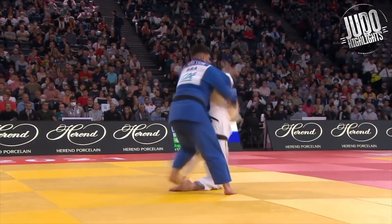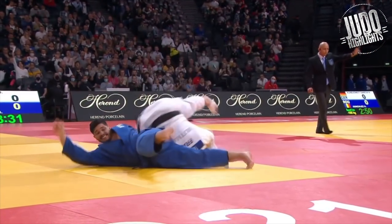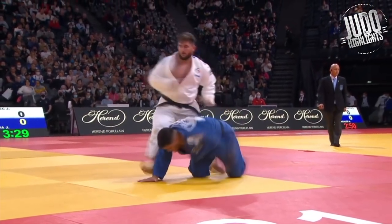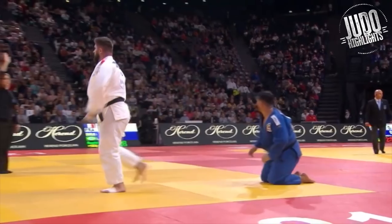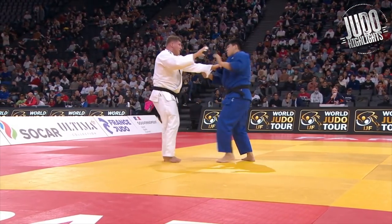The French really turned it out. Not many on the podiums, but overall they had a good turnout showing lots of their young talent to the stage — setting up for the Paris Olympics.